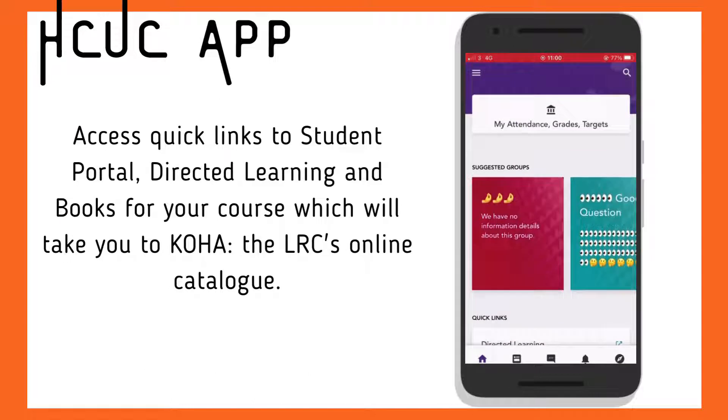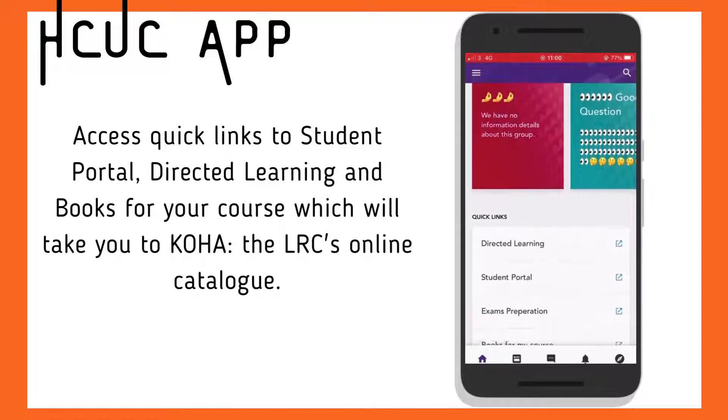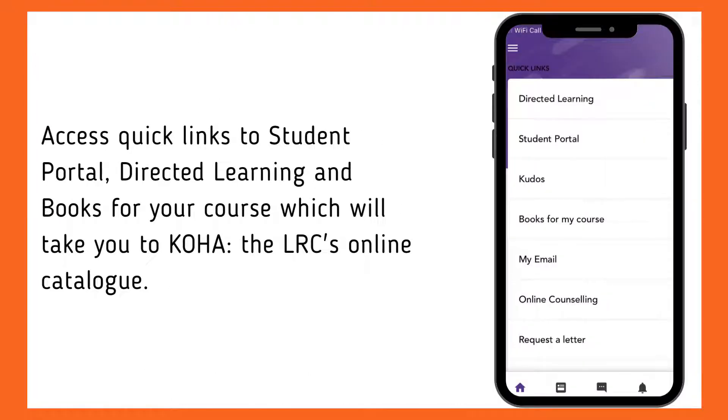On the app homepage, if you scroll down, there are quick links to the student portal, directed learning and books for your course, which will take you to the COA homepage.